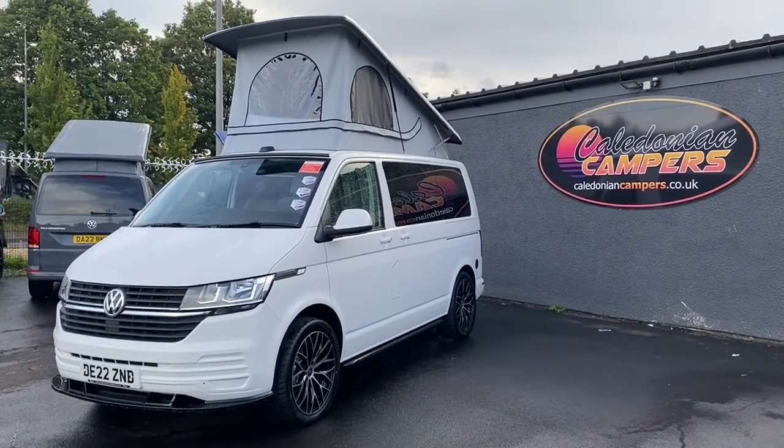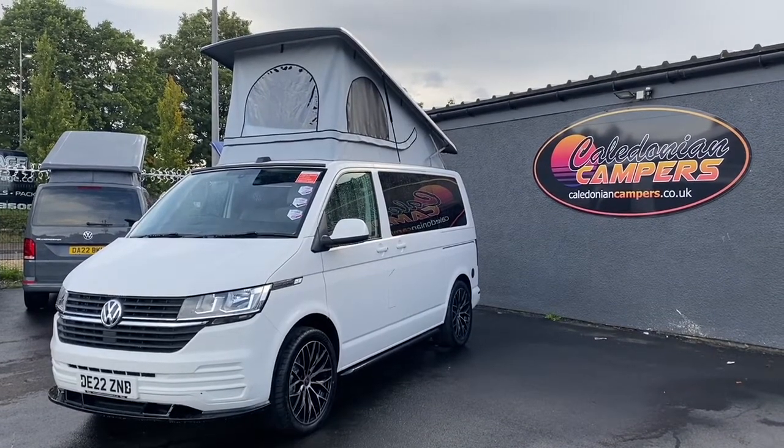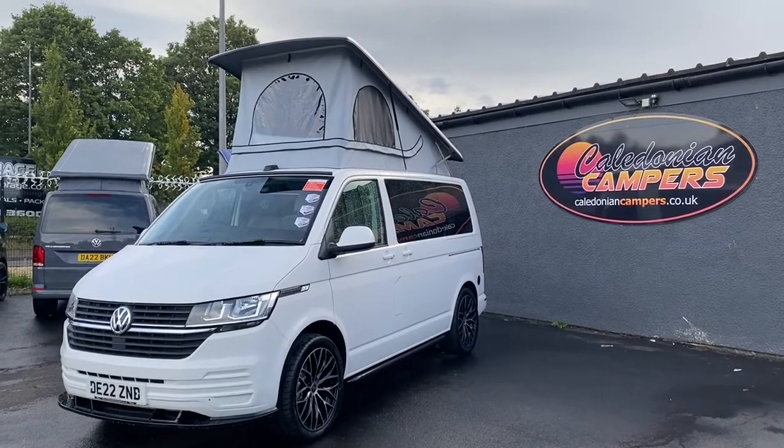Remember, all our new vans come with the five-year warranty from Volkswagen, five-year servicing from Volkswagen, and the five-year conversion warranty from ourselves.